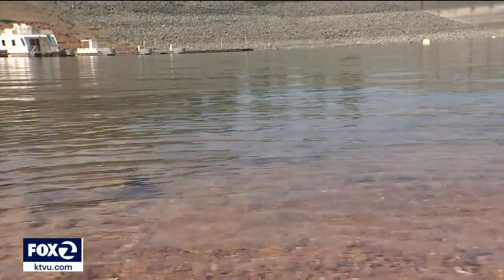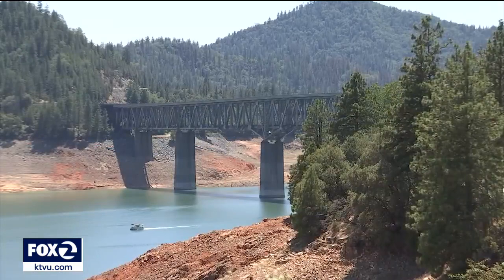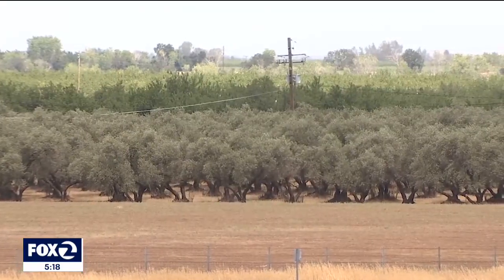Unlike other reservoirs that depend on snow runoff, about 90% of the water flowing into Lake Shasta comes directly from pure rainfall. The ongoing drought means farmers in the Central Valley have now been cut back to just 18% of the water they would get in a normal year.